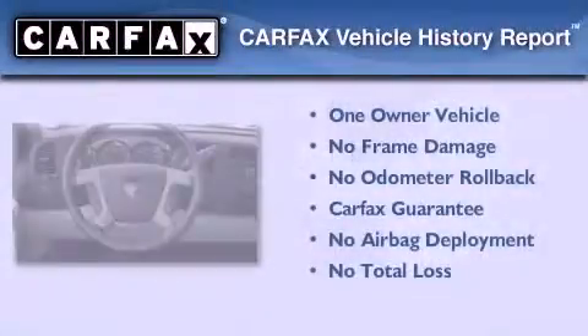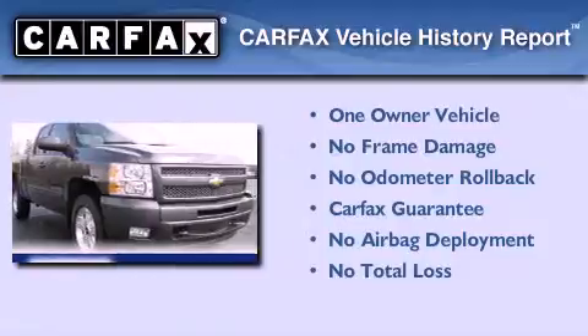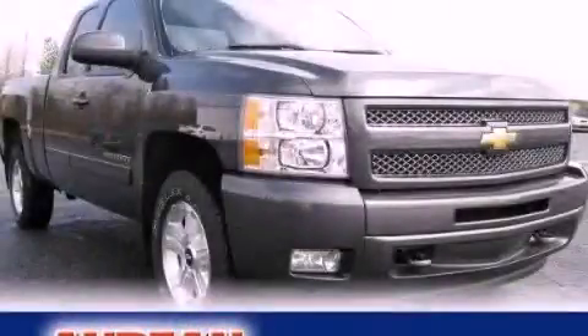This Chevrolet has had only one owner, and it qualifies for the Carfax buy-back guarantee. Please call us today for more information on this great vehicle.